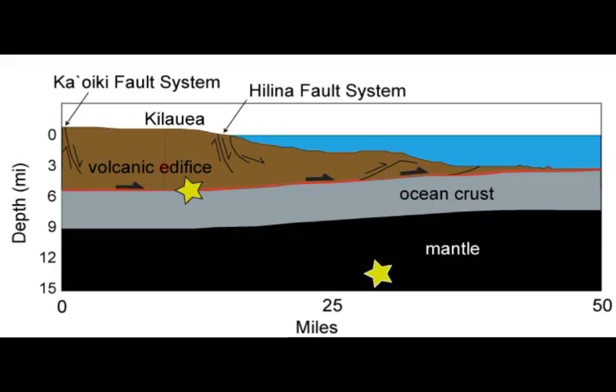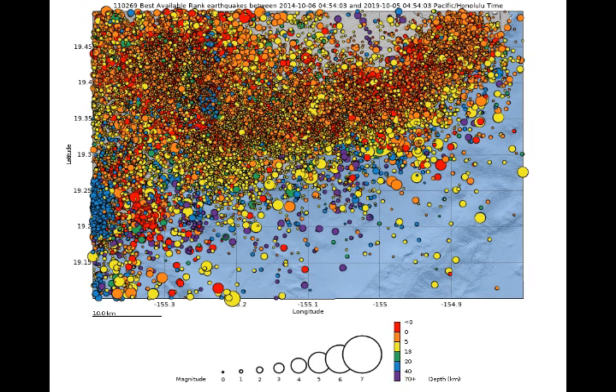From the Hawaii Volcano Observatory, Kilauea is green — normal — and Mauna Loa is yellow — advisory. The Hawaii volcano chain is on a hot spot, and there's a mantle plume there.